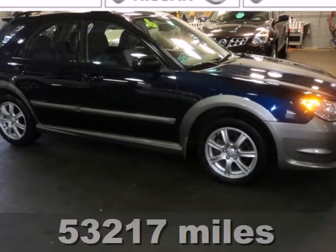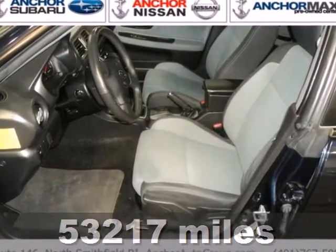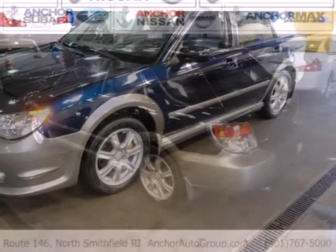It's a 2006 Subaru Impreza. This great handling Impreza is packed with standard features, including sports seats, all-wheel drive, power locks, daytime running lights, and remote trunk release.